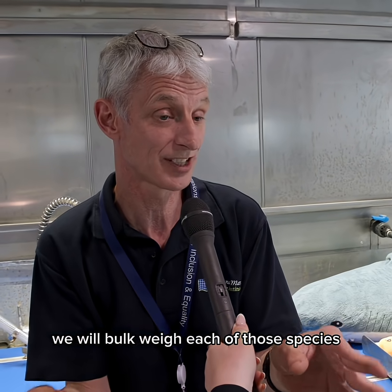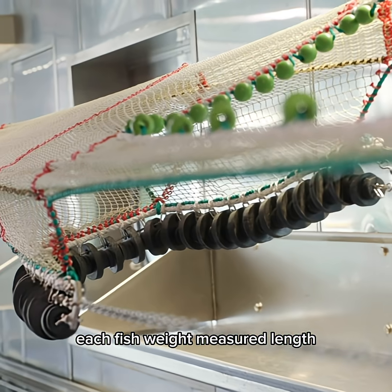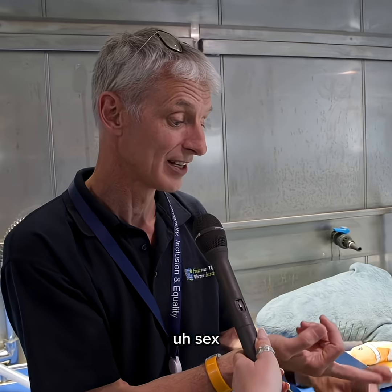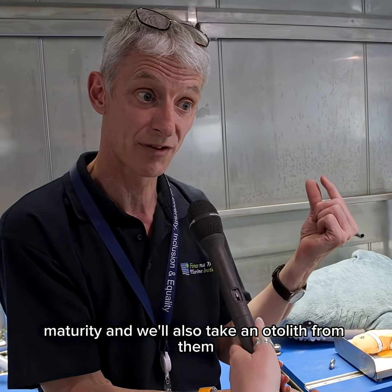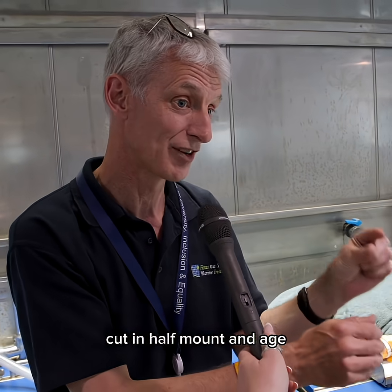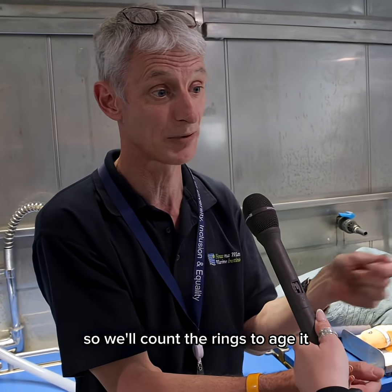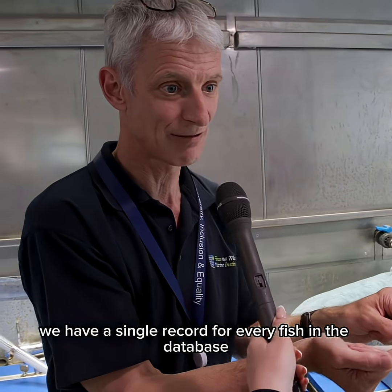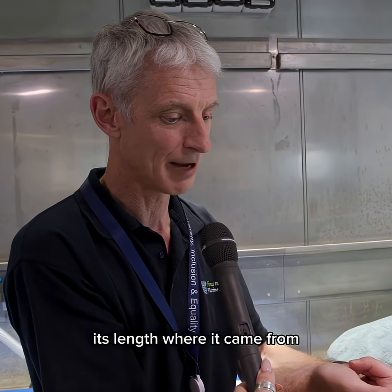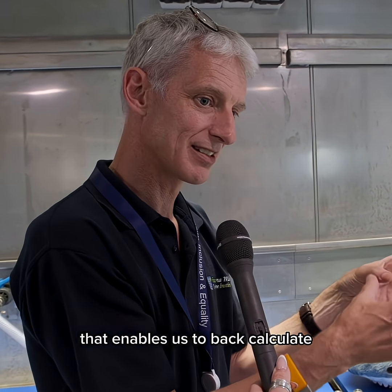We will bulk weigh each of those species before we bring them over to this side of the wet lab, where we'll process them — each fish weighed, measured for length, sex, and maturity. We'll also take an otolith from them, a small bone behind the ear, which we take back to the laboratory, cut in half, mount, and age. We have a single record for every fish in the database: its age, weight, length, where it came from, its sex, and its maturity level. That enables us to back-calculate.